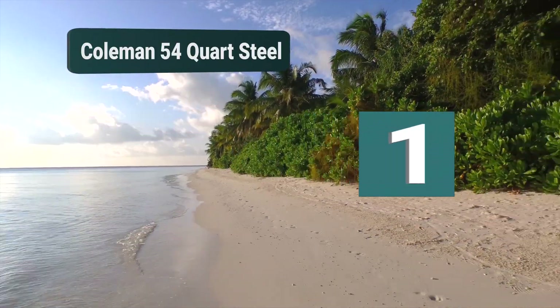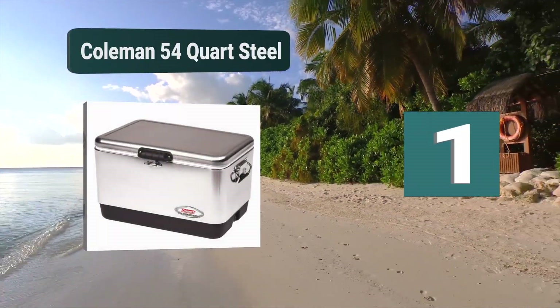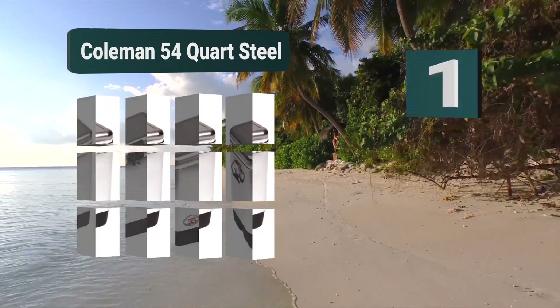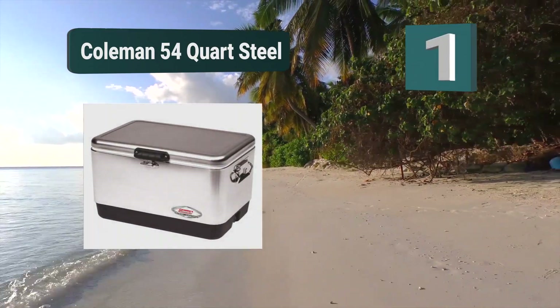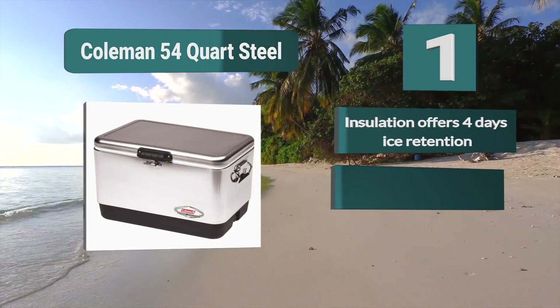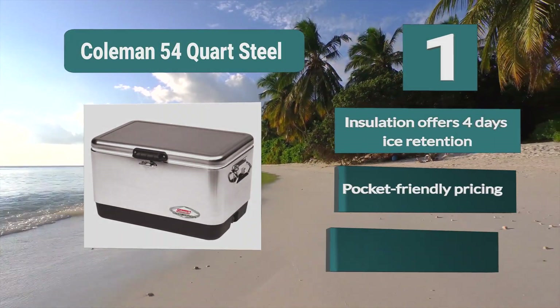Number 1: Coleman 54 Quart Steel. The quality, performance, design, and price make it one of the top-rated ice chests. Spacious enough to hold 85 cans and long enough to fit 2-liter bottles upright, you'll have plenty of space for chilling large fish.